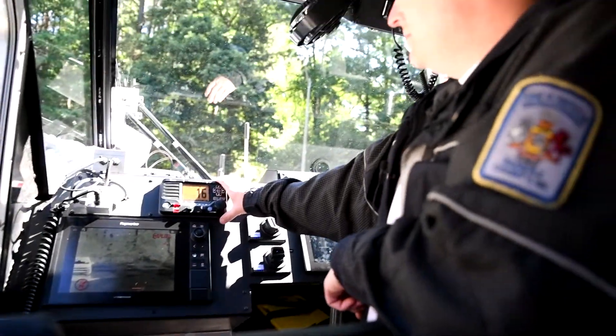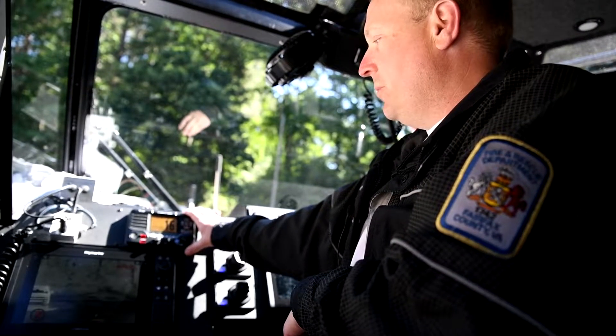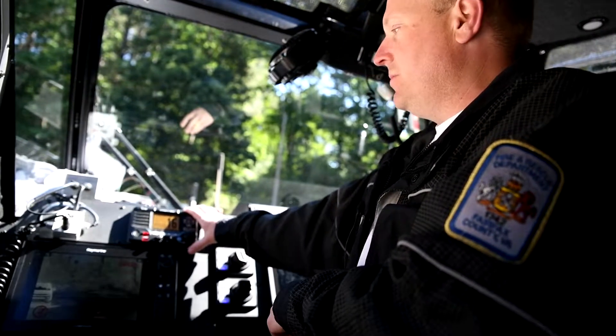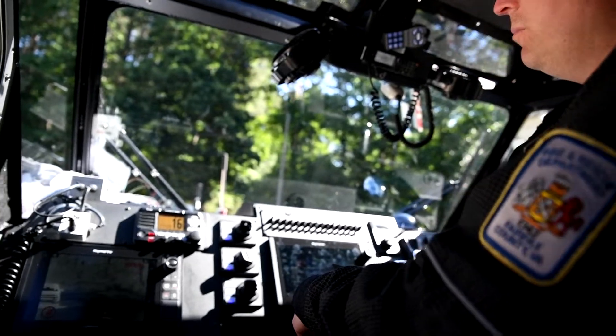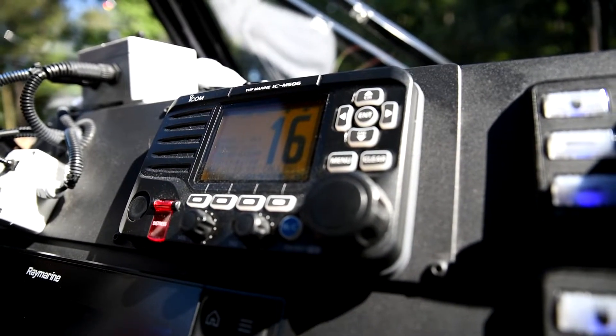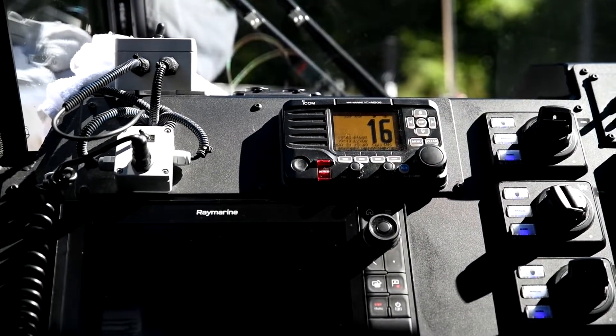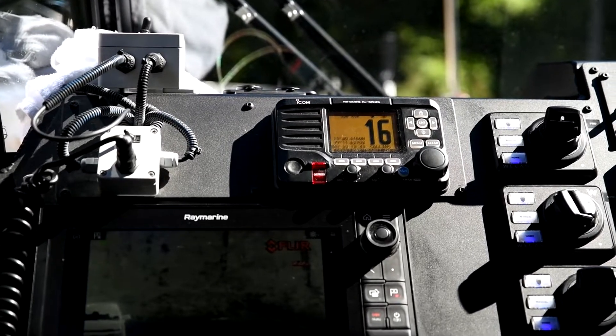Here we have our VHF marine radio that we can use to talk to the Coast Guard and other boaters who have handheld VHFs or a VHF on their boat. Channel 16 is the distress signal channel — if you ever have a problem, emergency, or mayday on the water, channel 16 is what the Coast Guard monitors. We also monitor it here at the station.